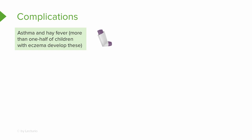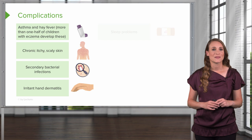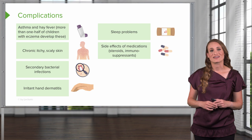What are the complications of eczema? Asthma and hay fever are present in more than half of children with eczema; however, eczema doesn't cause these conditions — they typically coexist. There's a correlation, not causation. Patients will have chronic itching and scaly skin, which is lichenification from the itch-scratch cycle. Patients can develop secondary bacterial infections from the break in the skin barrier, allowing normal flora to go deeper. Patients can have irritant hand dermatitis. Due to itching at night, they may have sleep problems. And they'll have side effects of medications, including steroids and immunosuppressants. The patient may also have to restrict their activity, including swimming.